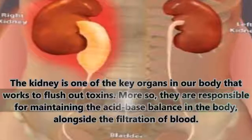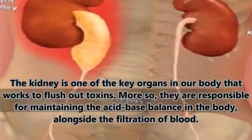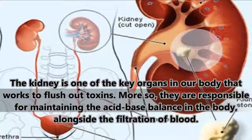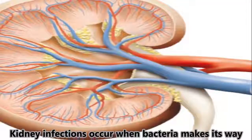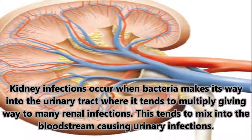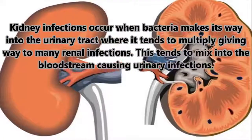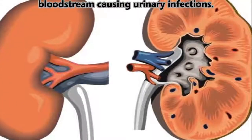The kidney is one of the key organs in our body that works to flush out toxins. More so, they are responsible for maintaining the acid-base balance in the body, alongside the filtration of blood. Kidney infections occur when bacteria makes its way into the urinary tract where it tends to multiply, giving way to many renal infections. This tends to mix into the bloodstream causing urinary infections.